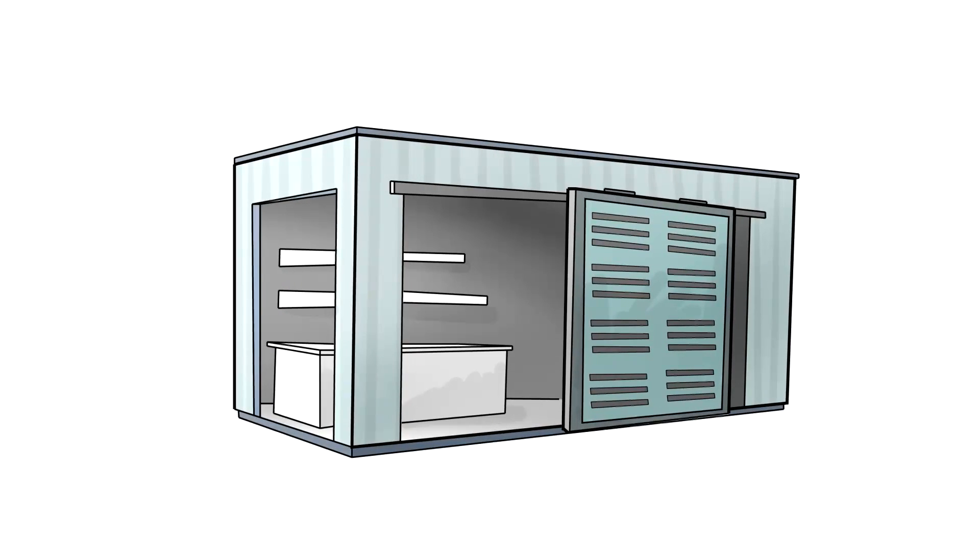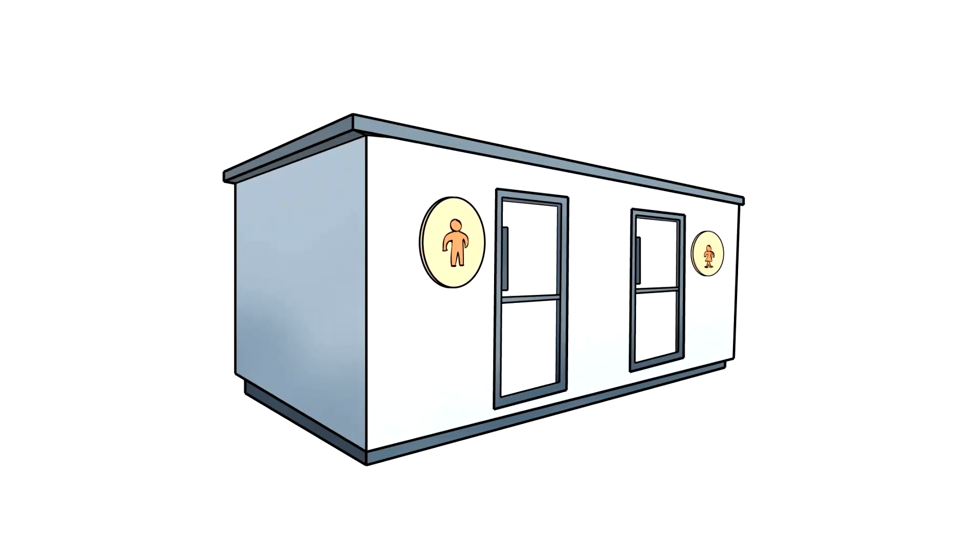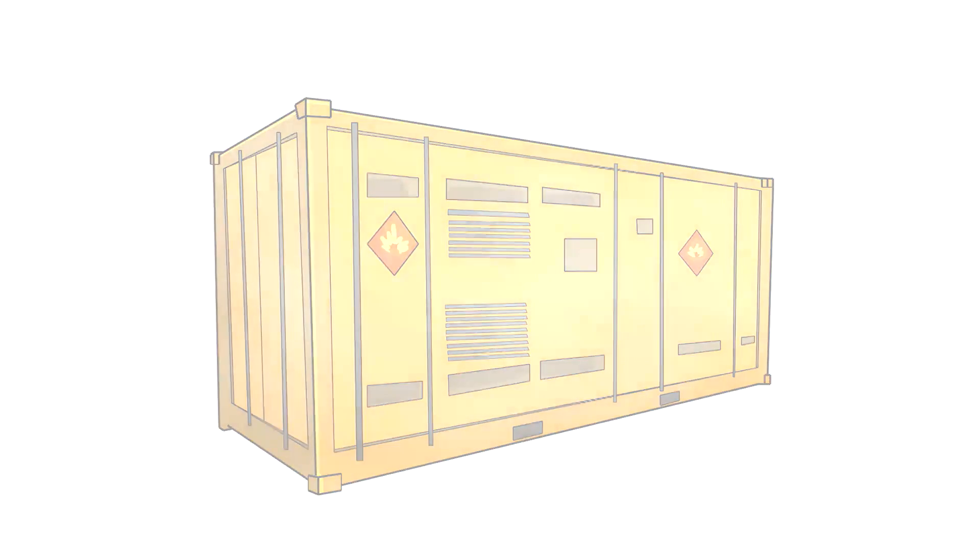From side offices to workshops, ablution containers to container shelters and dangerous goods containers, we can do it all. The opportunities are endless.